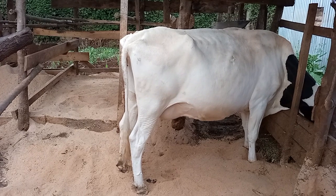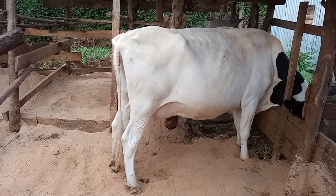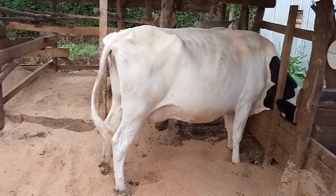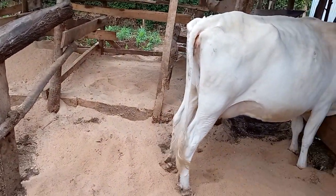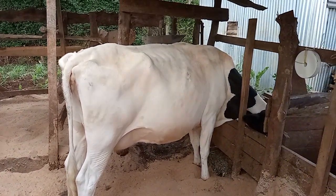Remember, for a cow to produce more you have to start with cow comfort, then the feeding and the rest. The cow will always be comfortable, the cow will not be having stress. You have to be very keen on that.